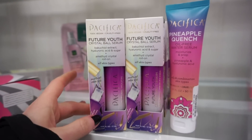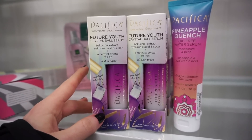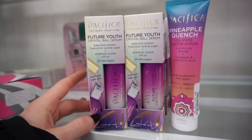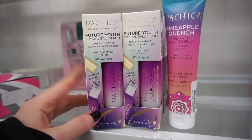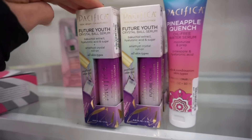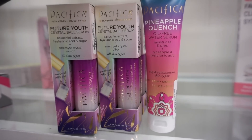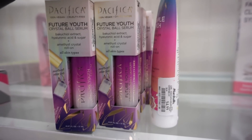We have some cuteness from Pacifica — they have the Future Youth Crystal Ball Serum with hyaluronic acid and sugar. I'm assuming that's good for the skin; it's good for all skin types. Pacifica is vegan and cruelty-free. It's a cool, interesting concept — hopefully it works well — for $9.99. They also have the Pineapple Quench Oil-Free Water Serum for $9.99.